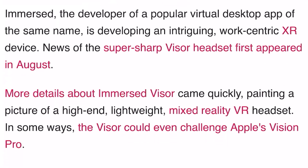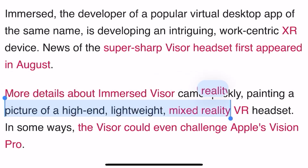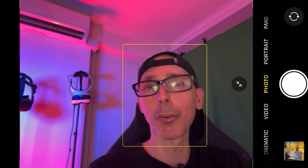Immersed, the developer of a popular virtual desktop app of the same name, is developing an intriguing work-centric XR device. News of the super-sharp Visor headset first appeared in August. More details came quickly, painting a picture of a high-end, lightweight mixed reality VR headset. In some ways, the Visor could even challenge Apple's Vision Pro.